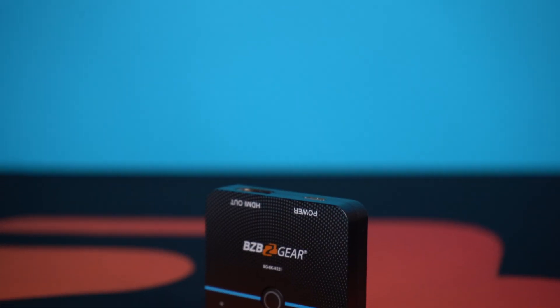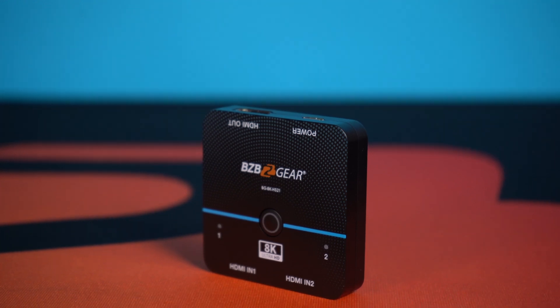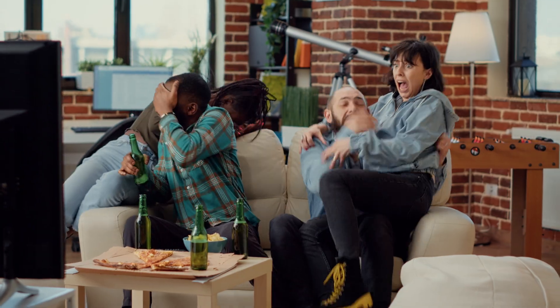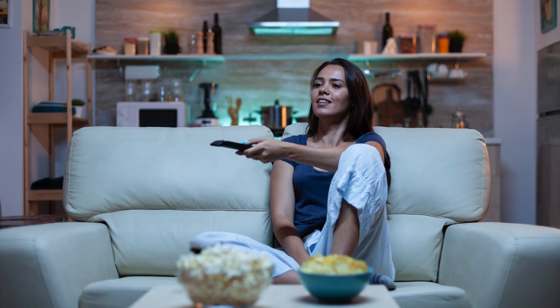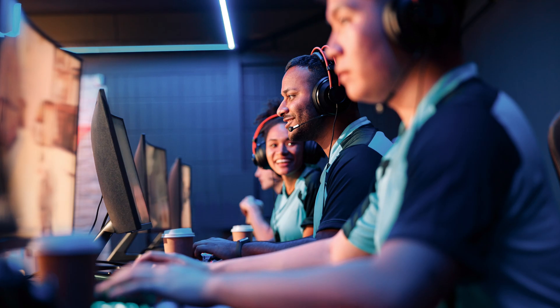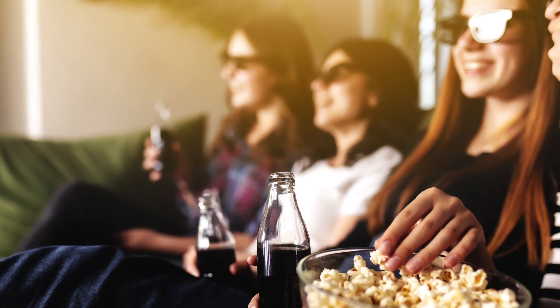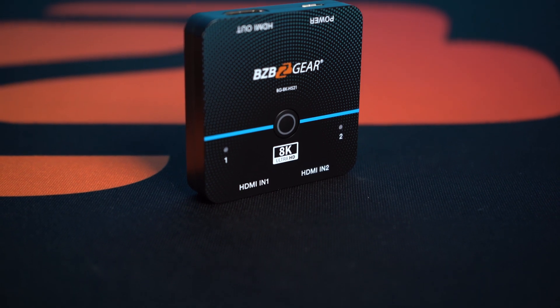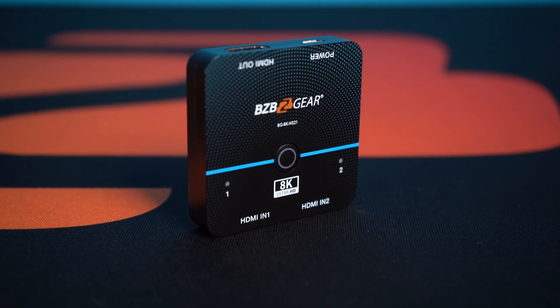This switcher is an ideal solution for switching between multiple HDMI sources such as gaming consoles, Blu-ray players, or streaming devices. Whether you're watching movies, playing games, or simply want to access multiple sources of content, this 8K switcher can help ensure that you have access to the best possible video quality.